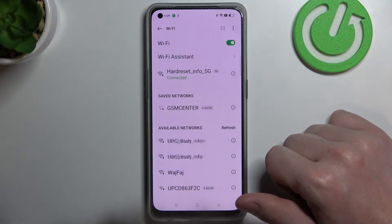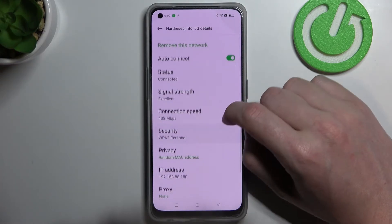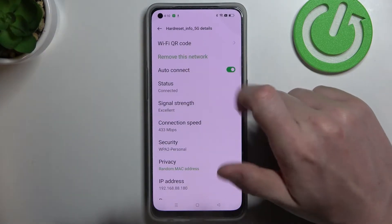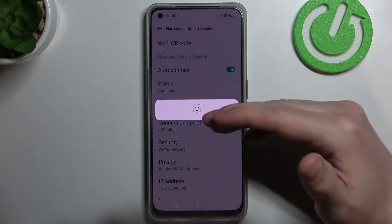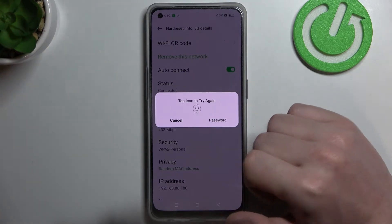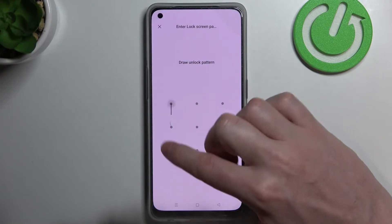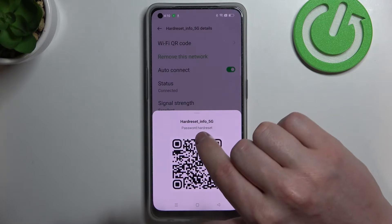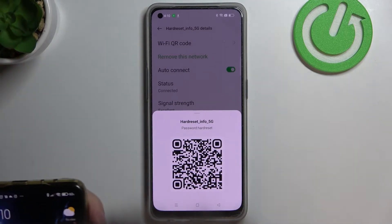Now if you want to share your Wi-Fi password, press on the network you're currently connected to, click on the info icon, and scroll up to find the Wi-Fi QR code option. Simply click on it — it will ask you for authentication. It asked me for face unlock, but since I don't have that set up, I'll use the password instead. Now we can see the QR code, and there's also a text password shown if you need a secondary option.